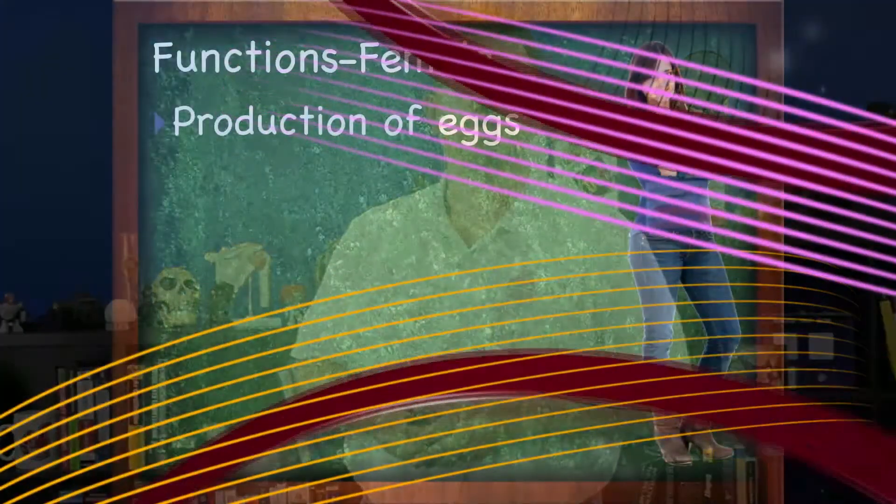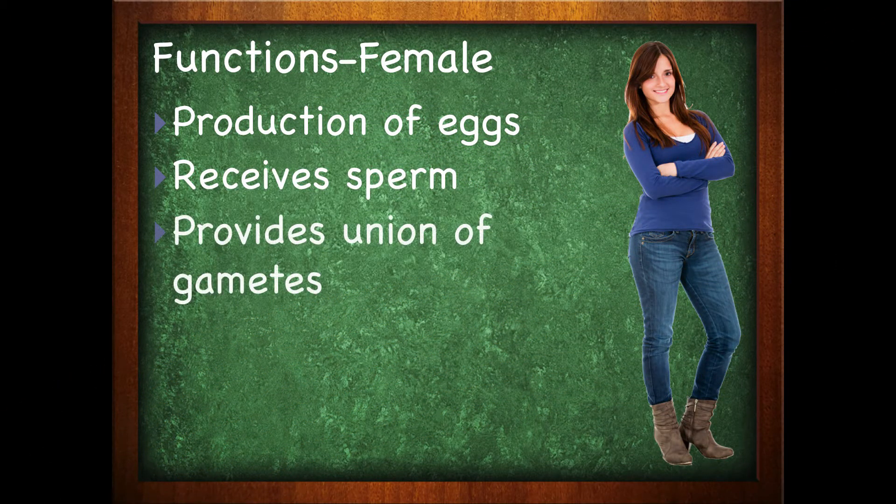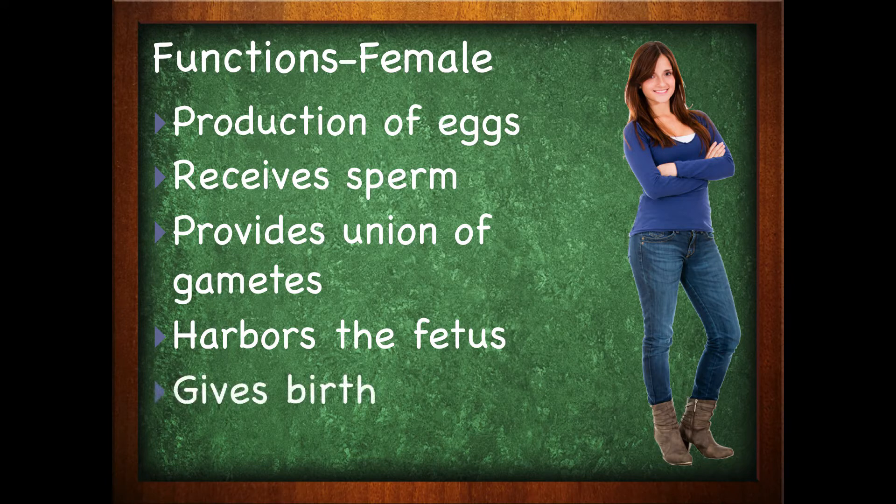In the female, the function of the reproductive system is the production of eggs. It's going to receive the sperm, provide the area where the gametes can come together, harbor the fetus if in fact the fetus is created, as well as give birth.